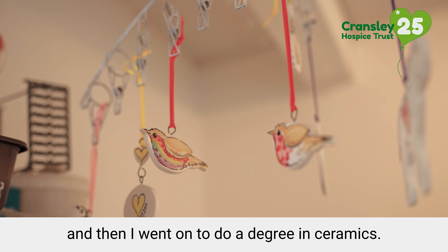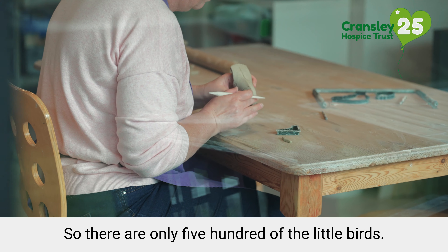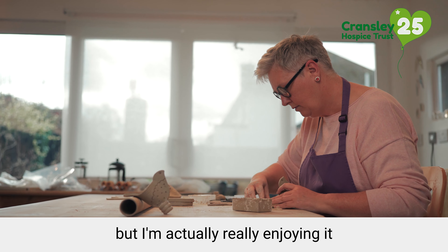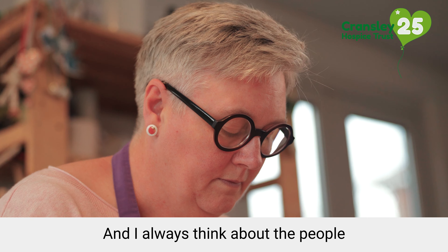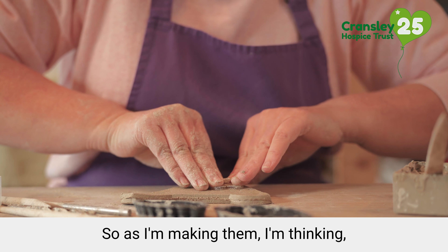And then I went on to do a degree in ceramics. There are only 500 of the little birds — they're each individually numbered so they're a limited edition. 500 is a lot of birds to make but I'm actually really enjoying it because they are all individuals. Every time you make one you want to get it right, and I always think about the people that are going to buy them — as I'm making them I'm thinking, I wonder who you're going to go to.